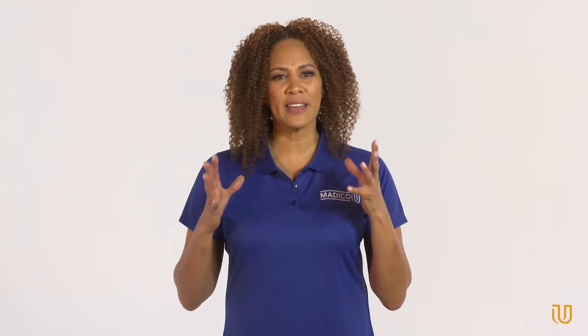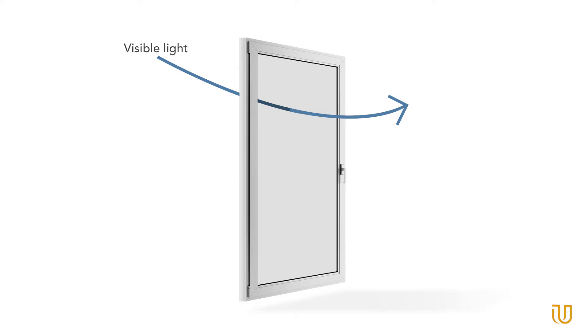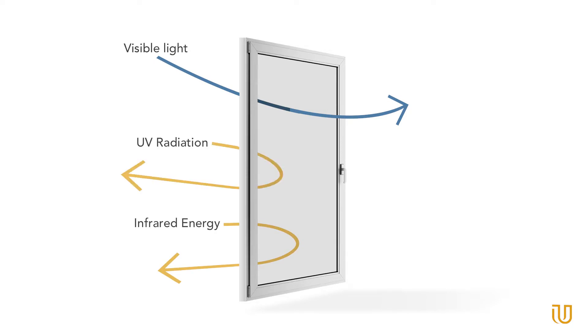How does window film control the effects of heat on the interior of a building or automobile? Through reflection, absorption, or the combination of both. The sun's rays are composed of three types of energy: visible light, infrared, and ultraviolet energy that we can't see, but can only feel.